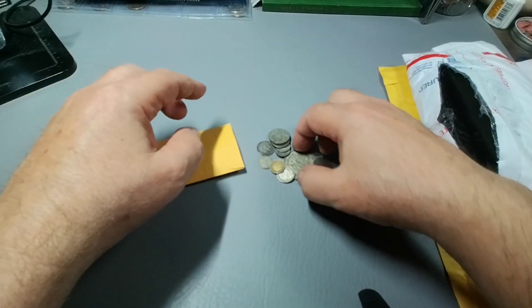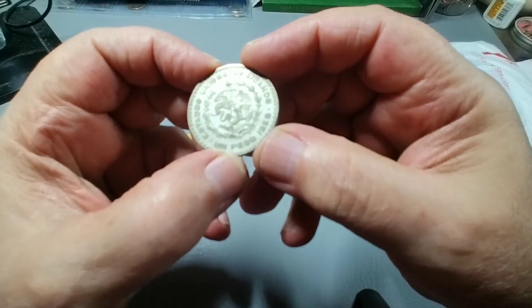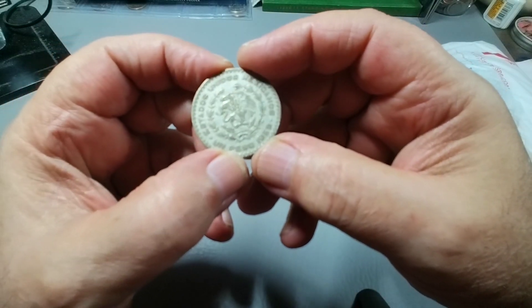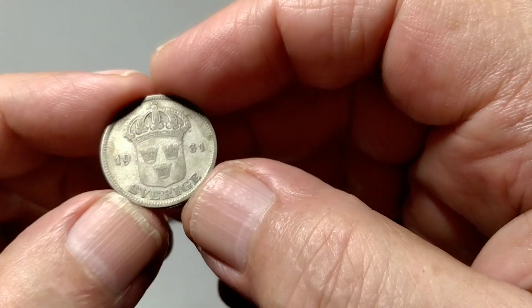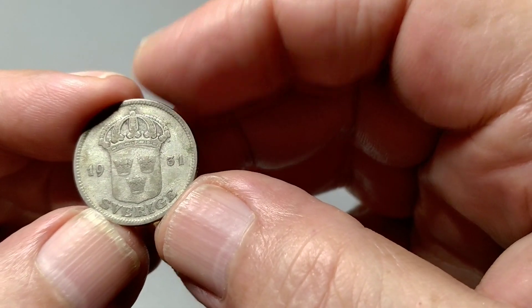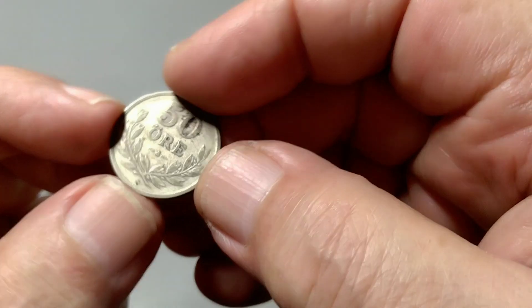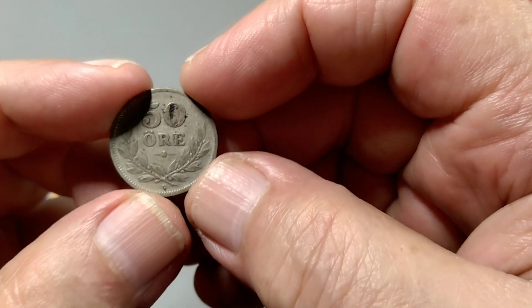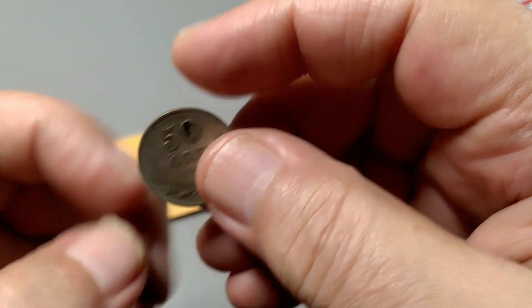And look at that, right off the bat — that's the coin. Yep, that is 10% silver. What else we got here? That's from Sweden, 1931, 50% ore. This is likely to go into my collection. Happy to see that.